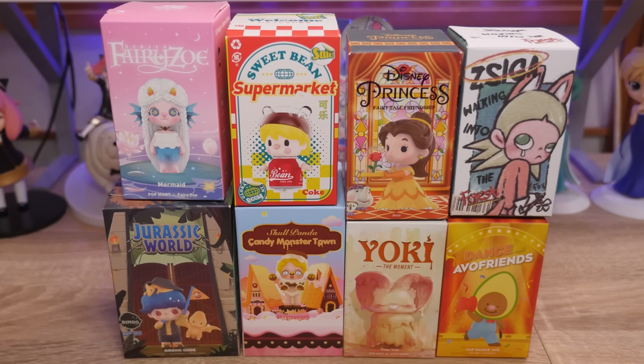Hey y'all, it's Abby, and today we are going to be opening eight Pop Mart Blind Boxes, and this is an assortment. I think I got most of these when I was in Singapore. I may have gotten some in Japan, I'm not actually sure, because I have some backstock to open, but we're working through it.